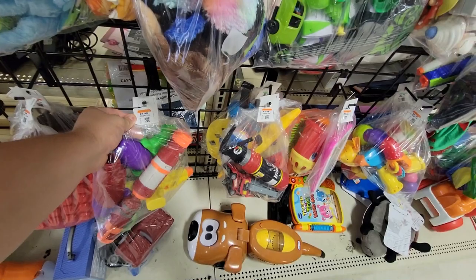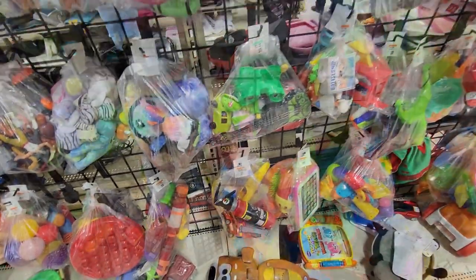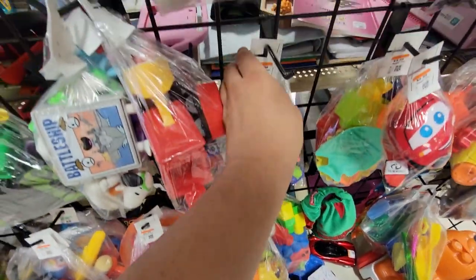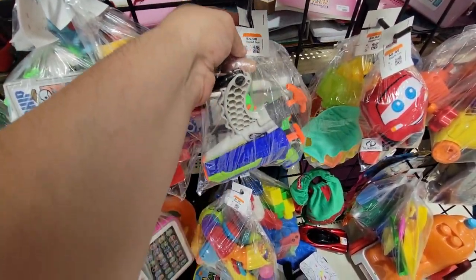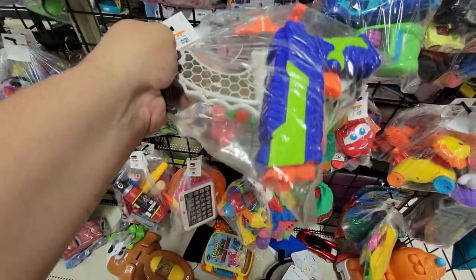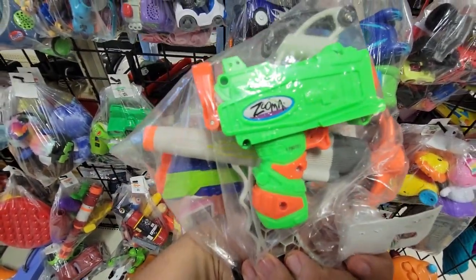If you guys see something that I don't, please by all means point it out. Right here was a Panther with one of these Zuma tape-style micro clips — they're very similar to the zero ones. I think it might be the same company, just different names, I'm not sure.